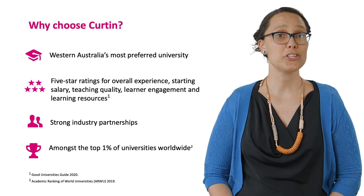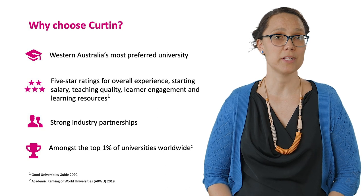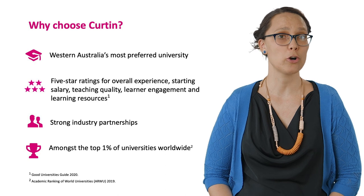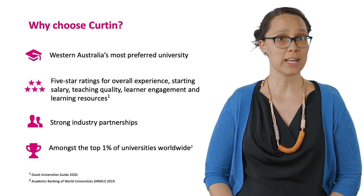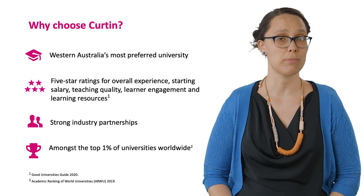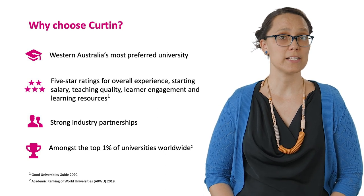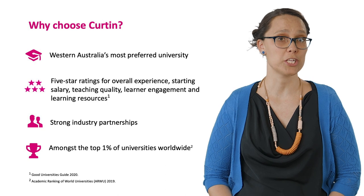Another reason to choose Curtin is our commitment to graduate employability. Many of our courses have work integrated learning opportunities and we have been recognised with a five-star rating by the Good Universities Guide. Curtin is also ranked in the top one percent of universities worldwide.